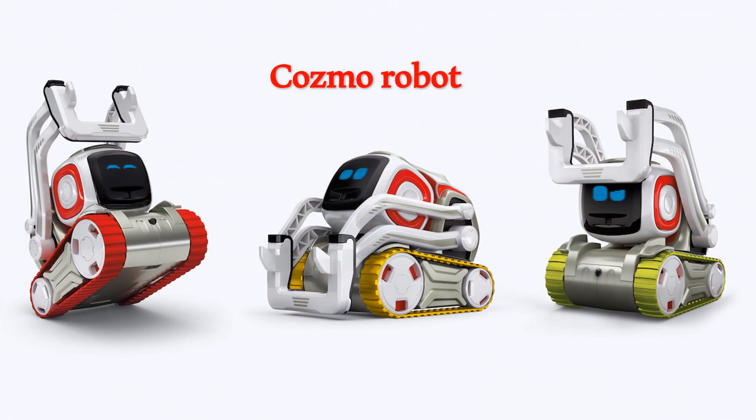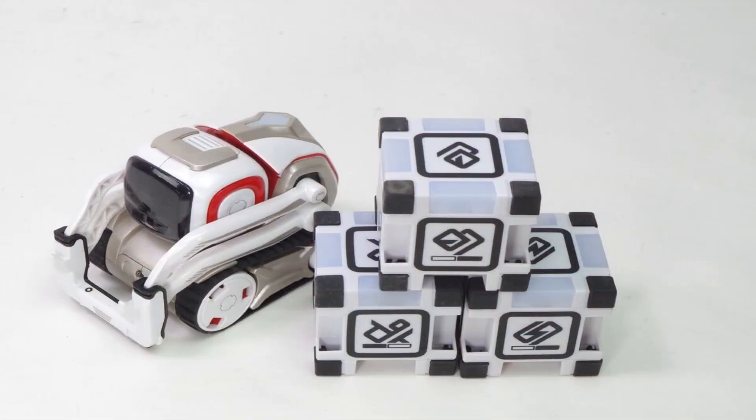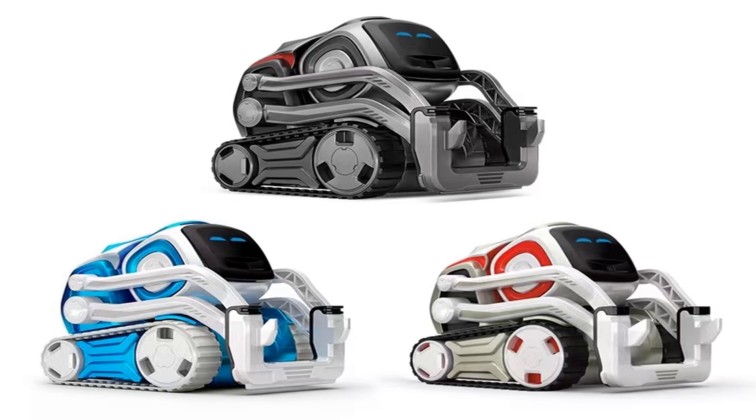Cosmo Robot can recognize faces and learn people's names. It has clever facial expressions, highly reactive body language, and a unique voice. It is the perfect educational robot for kids and adults to learn to creatively code.